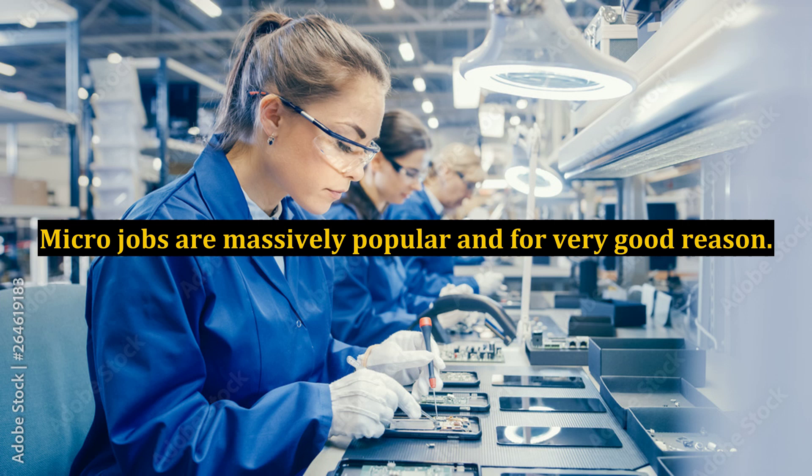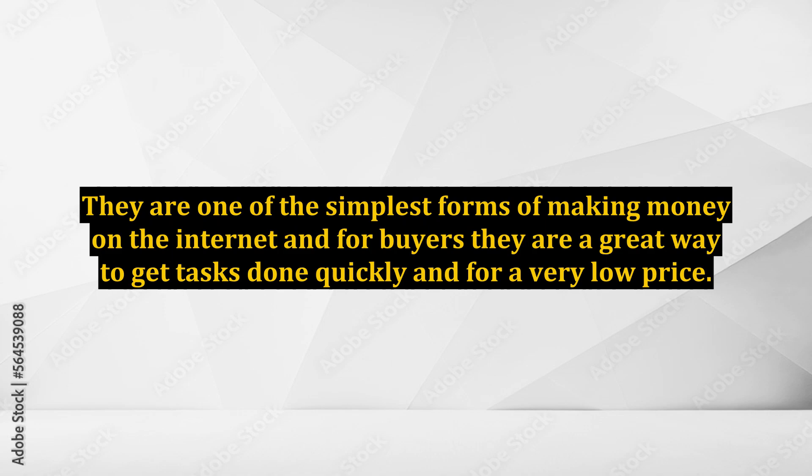How to increase your income on micro-job sites. Micro-jobs are massively popular and for very good reason. They are one of the simplest forms of making money on the internet, and for buyers, they are a great way to get tasks done quickly and for a very low price.